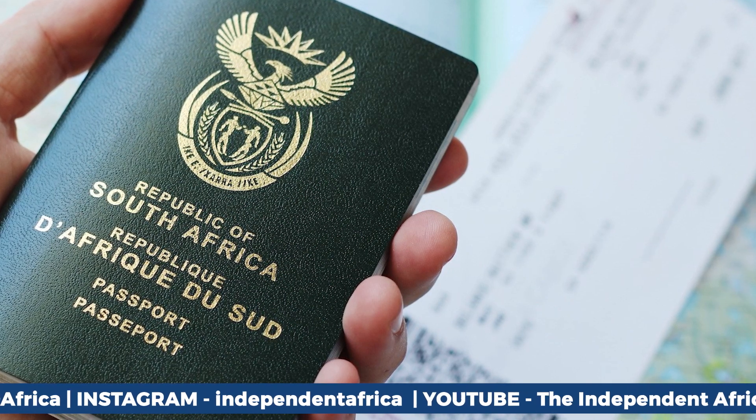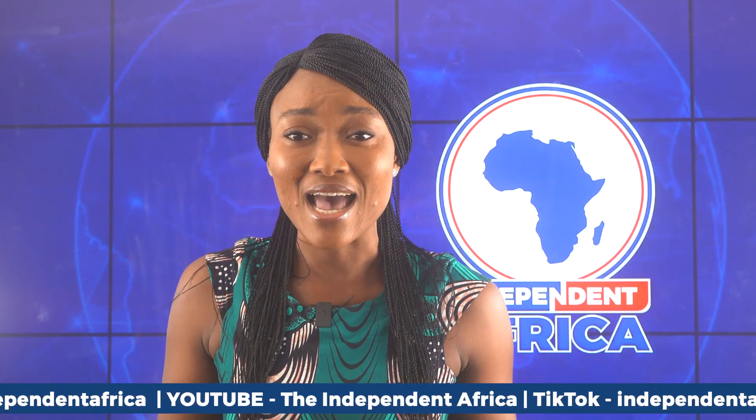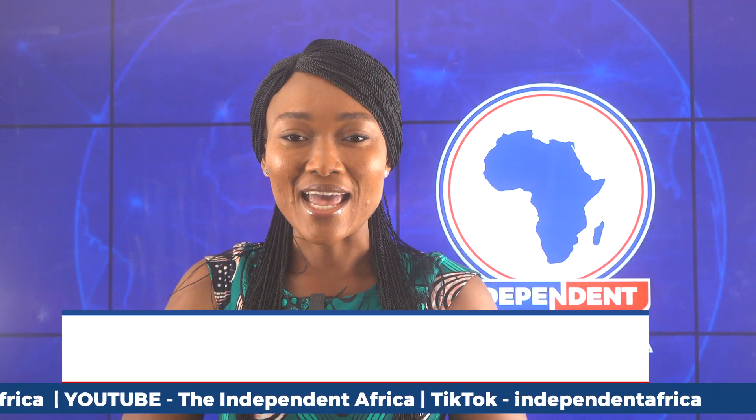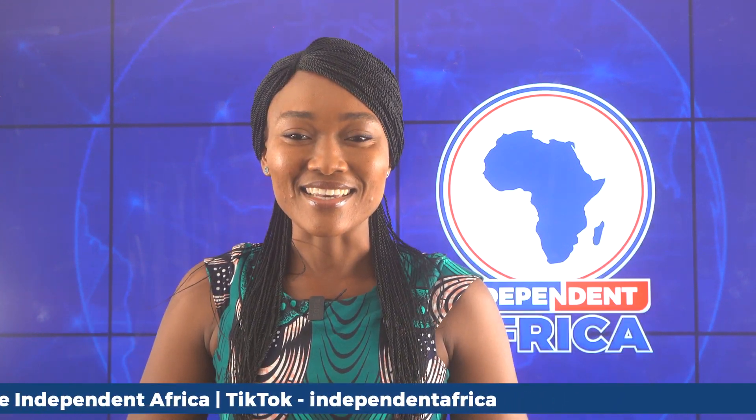It's always a pleasure coming your way. Kindly subscribe now to the Independent Africa on YouTube and visit us on all our socials at Independent Africa. My name is Amanda Carty.